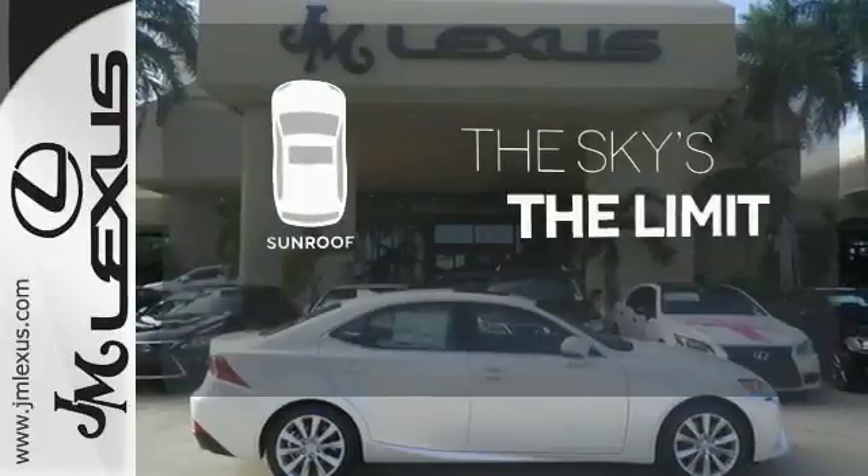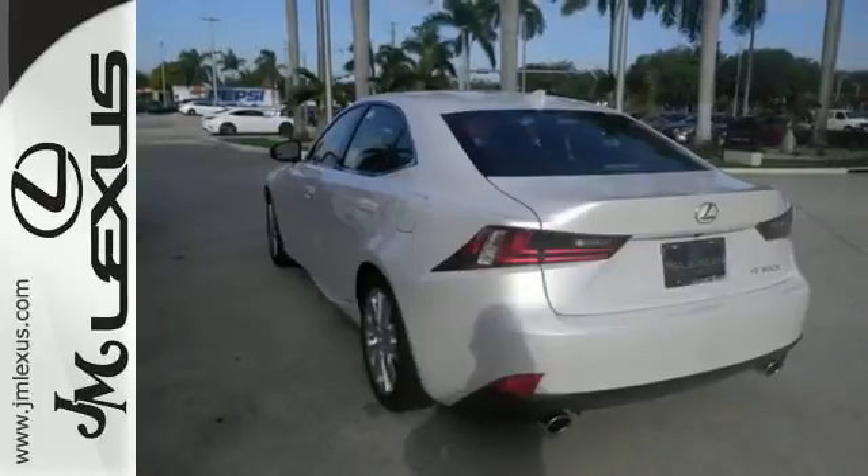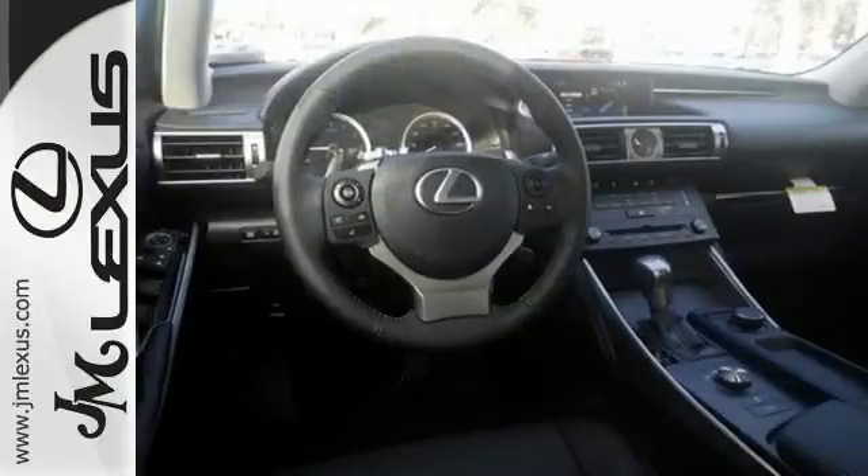Get your daily vitamin D by opening up the sunroof. What lies ahead is much clearer with the Xenon headlights — a deliberate move in the sporty direction.